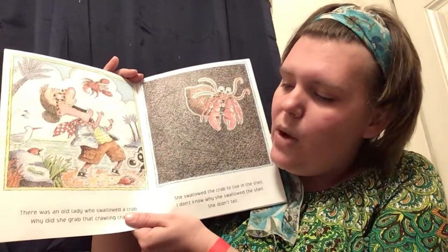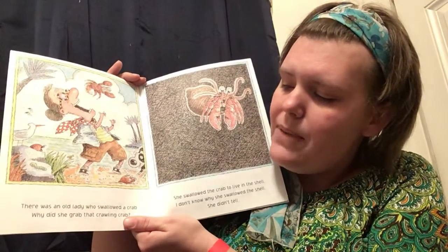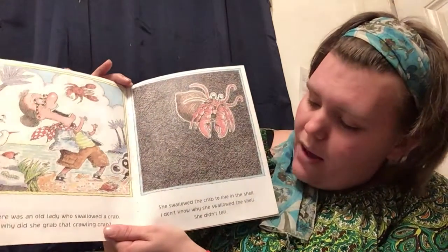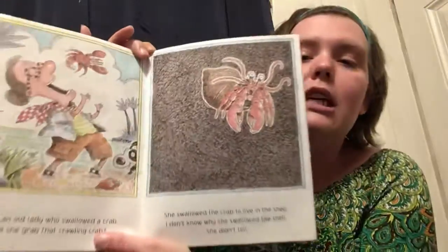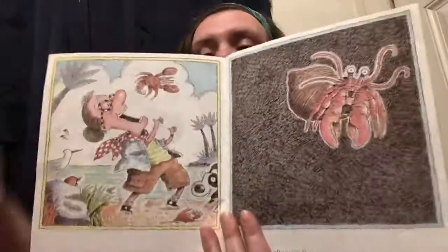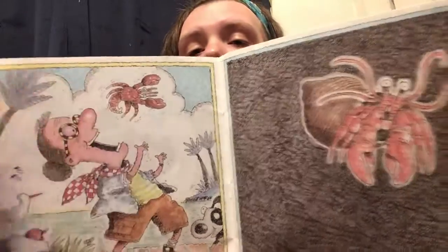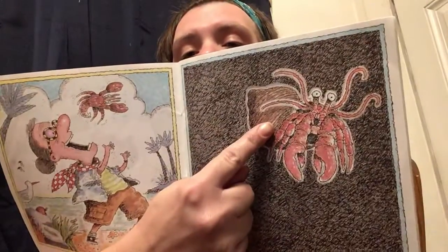There was an old lady who swallowed a crab. Why did she grab that crawling crab? She swallowed the crab to live in the shell. I don't know why she swallowed the shell. She didn't tell. Oh my goodness, look at the claws on that guy! He got inside the shell — that means he's a hermit crab. Hermit crabs live in other shells because they don't have a shell of their own.